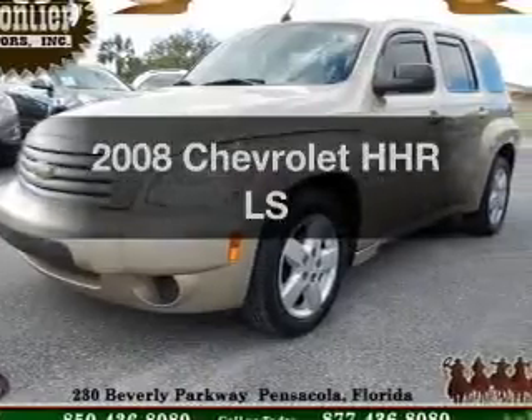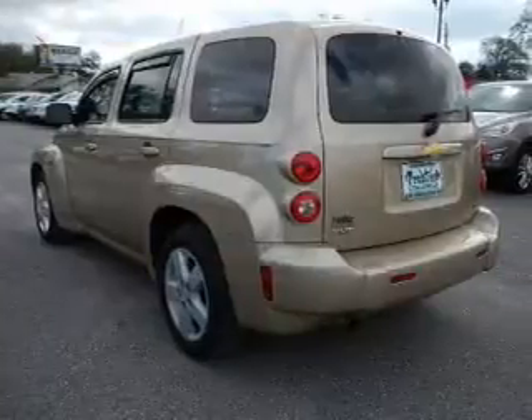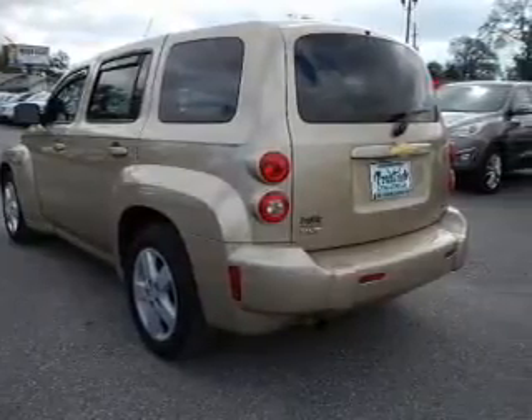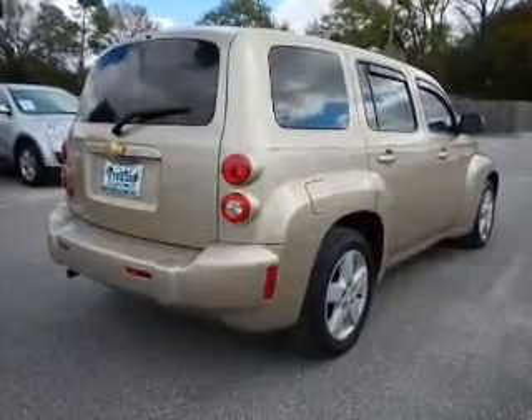Imagine yourself in this 2008 Chevrolet HHR. This is the set of wheels you've been looking for. The powertrain includes front wheel drive with an efficient four-cylinder engine that responds smoothly to its automatic transmission.